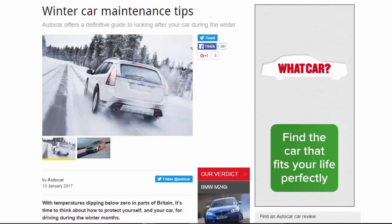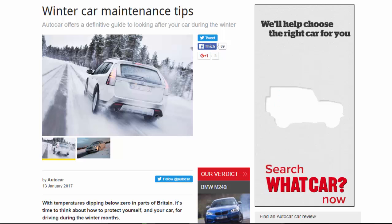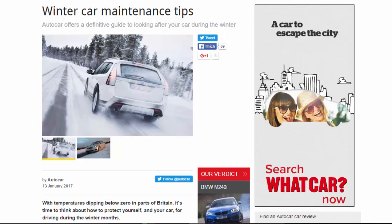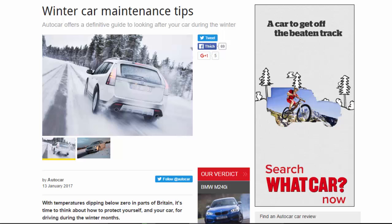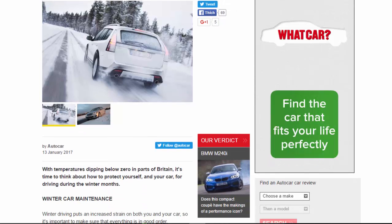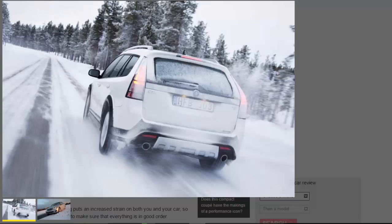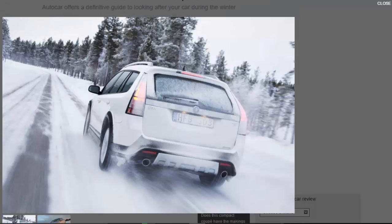Winter car maintenance tips: Auto Car offers a definitive guide to looking after your car during the winter. With temperatures dipping below zero in parts of Britain, it's time to think about how to protect yourself and your car for driving during the winter months.